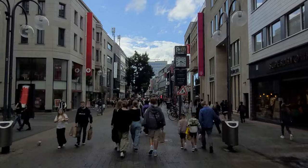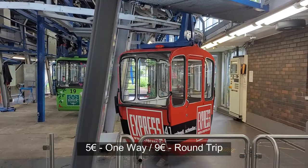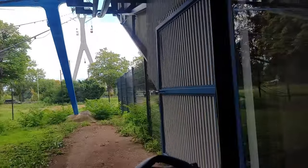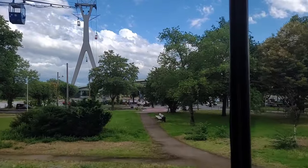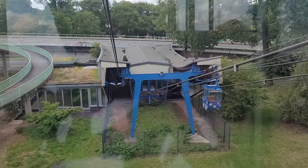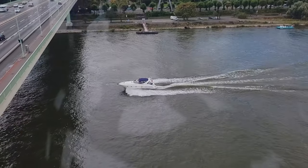After exploring the city centre for a while, we went on the Kölner Seilbahn, or the cable car. It covers a distance of 930 meters across the Rhine river and takes 6 minutes to get from one end to the other.